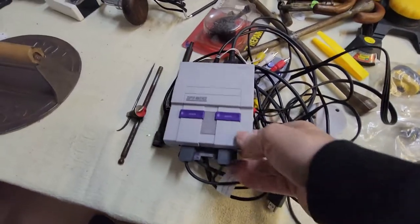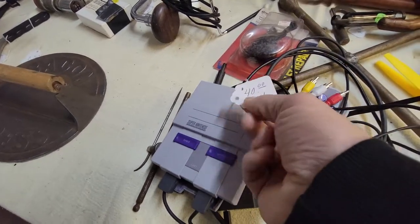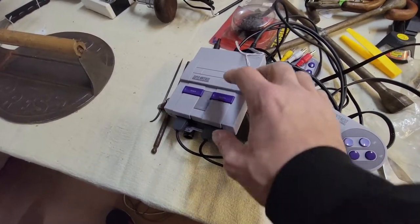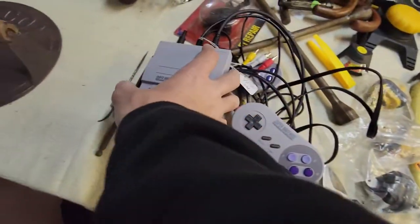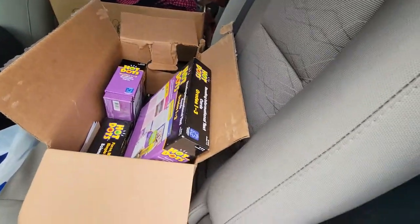We have this mini Super Nintendo — these are worth about a hundred dollars online and they want $40 for it, but I'm really not trying to spend that right now. It's definitely worth it if it works. I've sold the original mini Nintendo before, and this is the authentic Nintendo one, not a cheap China knockoff. But yeah, I'm gonna pass on it.